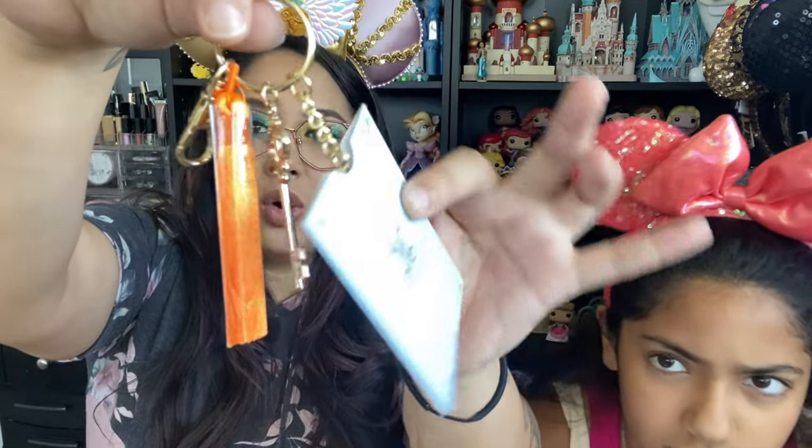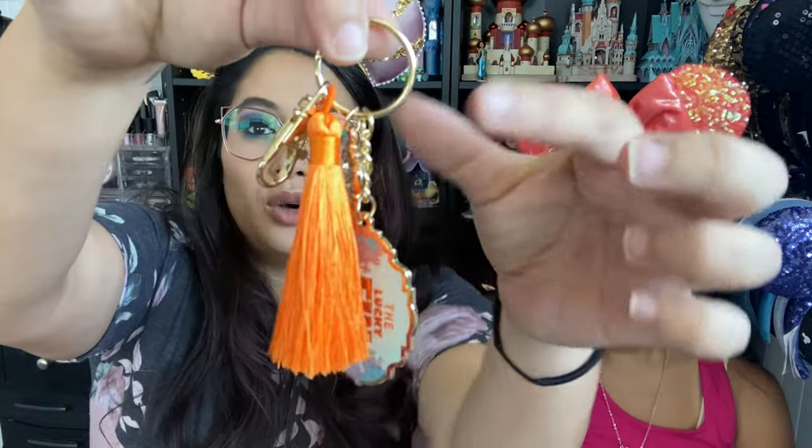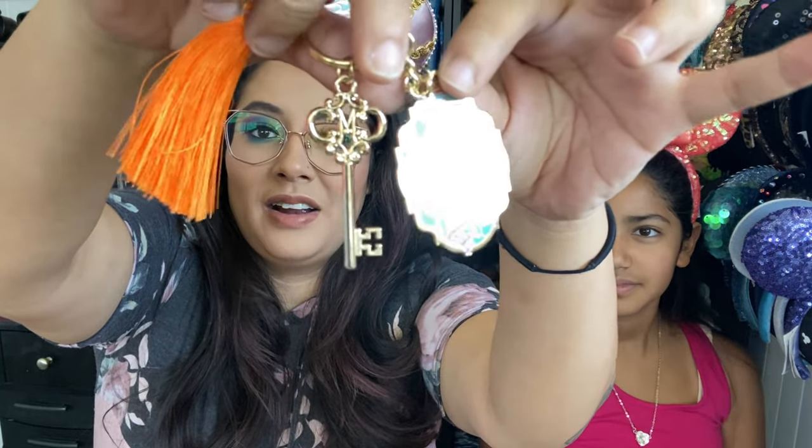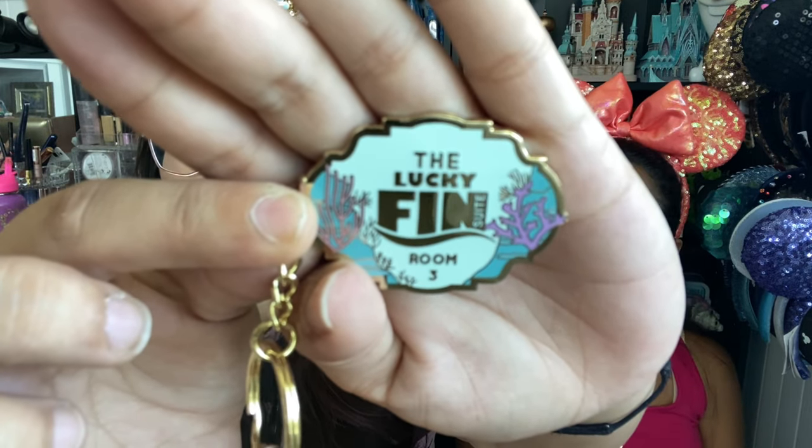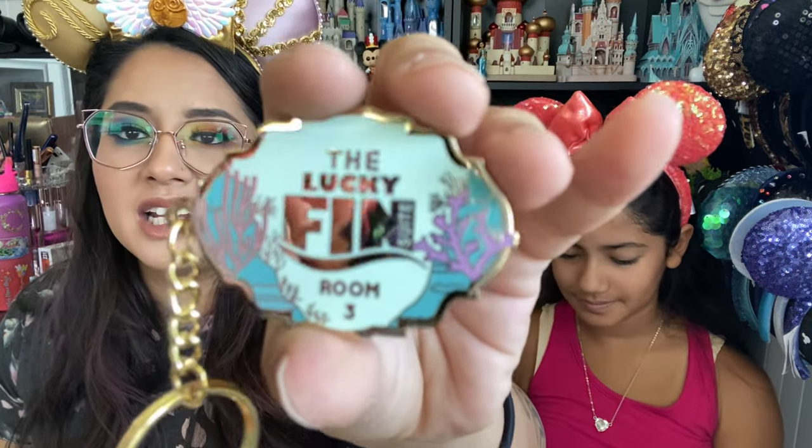She released a new key design and it's of my favorite Pixar movie: Finding Nemo and Finding Dory! Look how cute the packaging is — it's like a little key holder. It has a gold finish with an orange tassel and it's a skeleton key. It says 'The Lucky Fin Room 3.' Room 3 indicates it came out in 2003! Look how gorgeous the design is with the coral and the ocean. So beautiful.